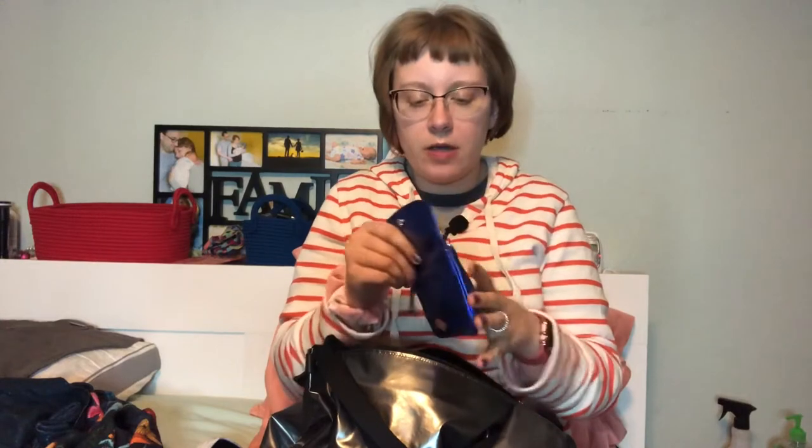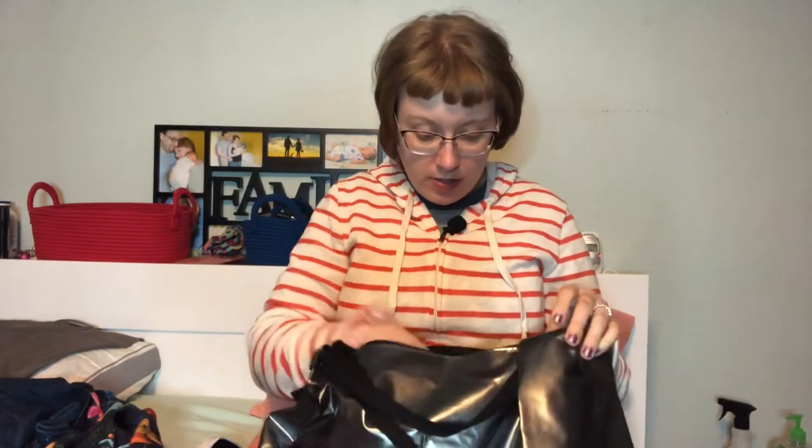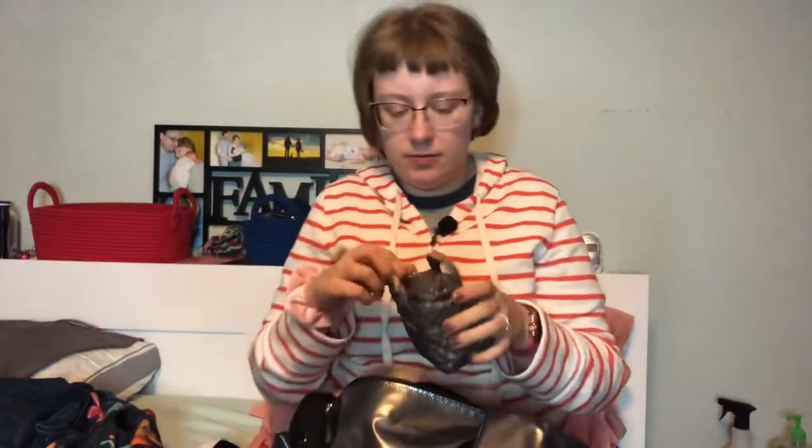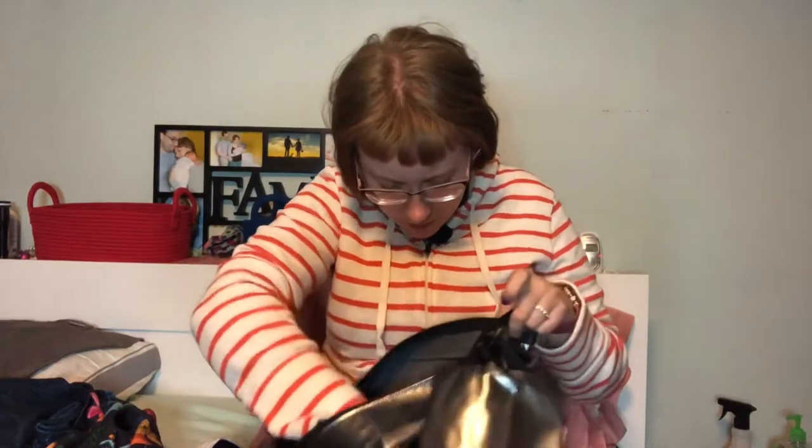I have my Betty Pouch from MZ Wallace — it doesn't have anything in the back pocket. The only things in here are a bajillion glasses wipes and fingernail clippers, because when I get a hangnail I just go crazy until I get it fixed. I also have my teeny tiny MZ Wallace — and in here, more glasses wipes! And I have my turtle that I've had since middle school with change inside.